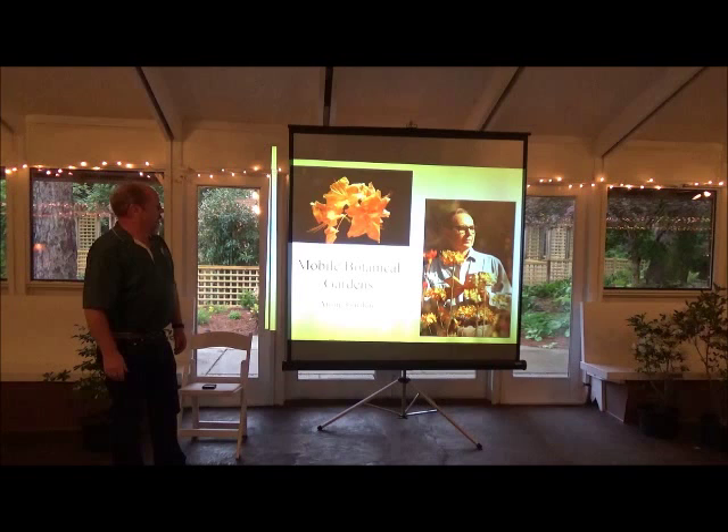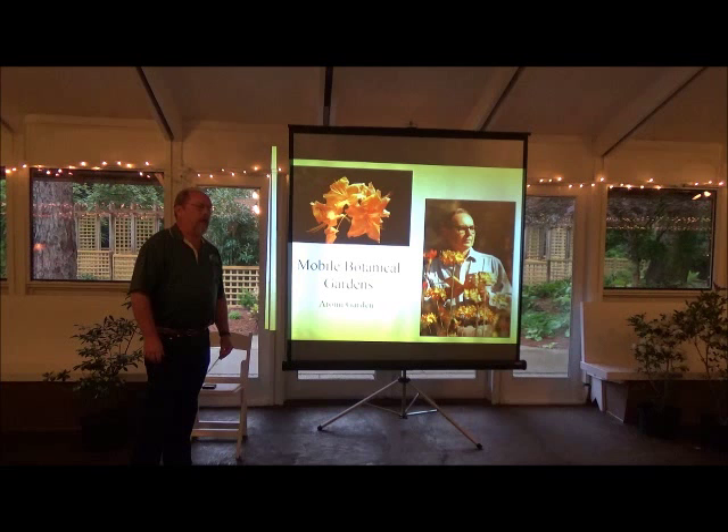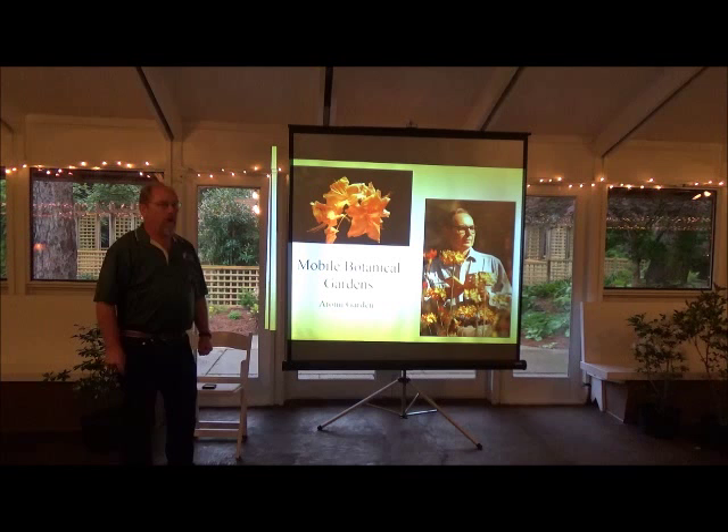So where do we start? We start with Dr. Ramey. He was an education professor at the University of South Alabama. He was also an artist — a painter. He taught art at Paya Lincoln College, got interested in how people learn, went on and got his PhD, and became an education professor. But he always had that little bit of artist in him — he never lost that — and he channeled that into his work with deciduous azaleas.